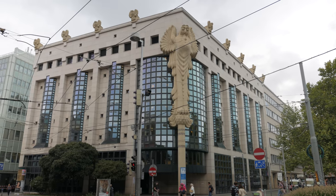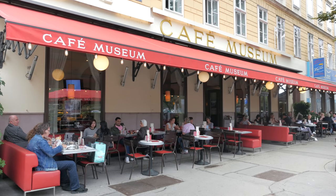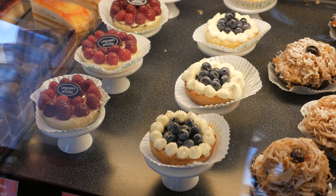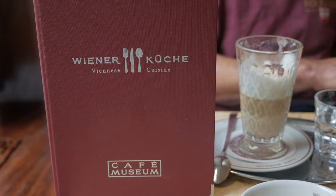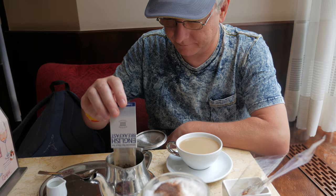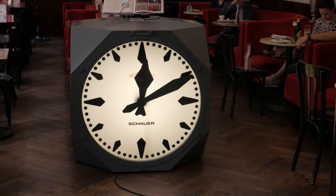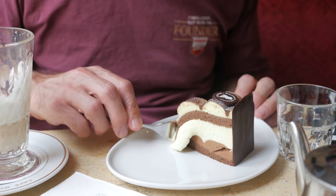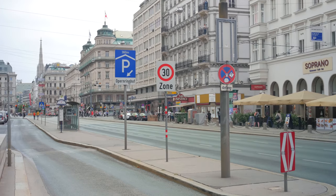Next morning and we're off to sample some of the great Viennese café culture, which of course includes cake, along with some English breakfast tea and coffee. The famous Viennese cake is Sachertorte, and Chris has a similar style chocolate cake.